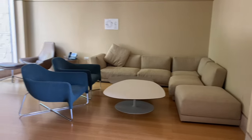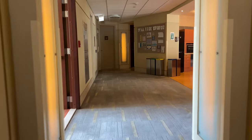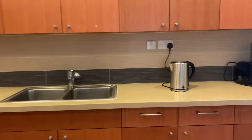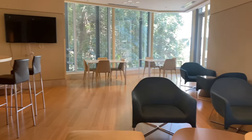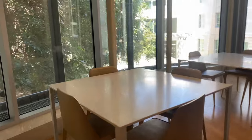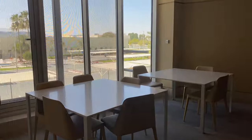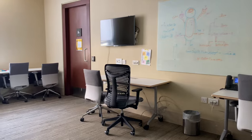Right outside your room is a small common area where you can study or hang out with your friends. And this is the common kitchen — we have a common fridge, microwave, toaster, and a kettle, and some seating area. In addition to the kitchen, we also have some common areas where you can hang out or study, and we also have some dedicated study rooms.